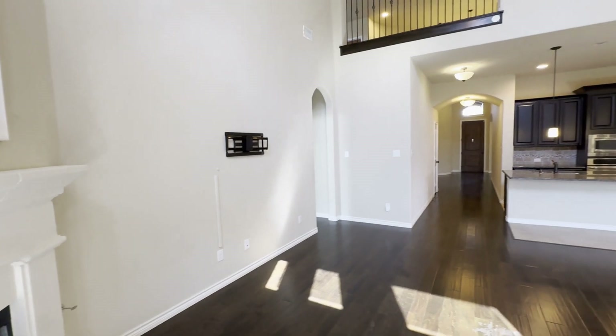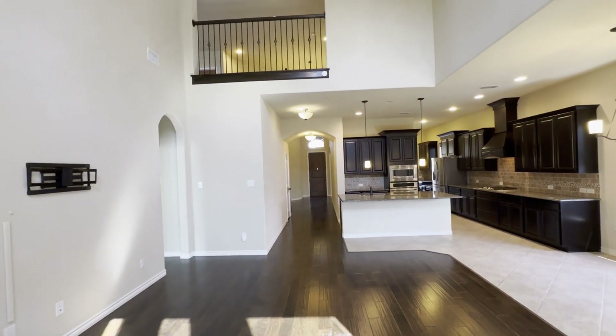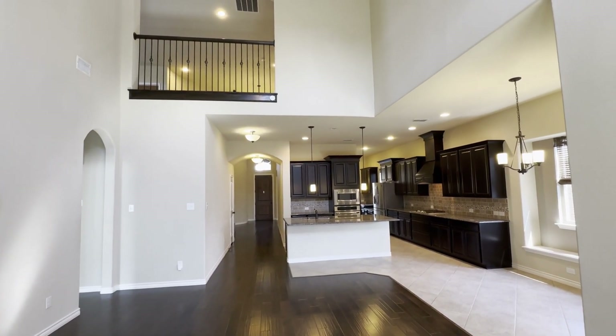Looking up, you can see there's an overlook of the second floor right there from the living area, which we'll get to shortly.